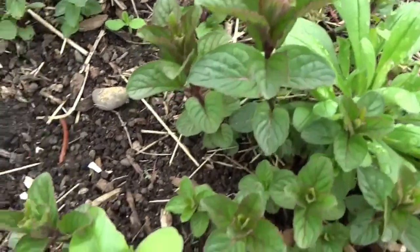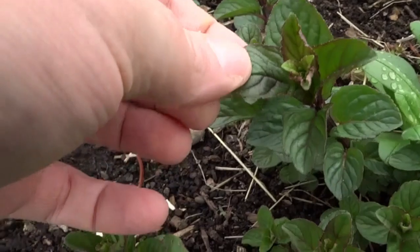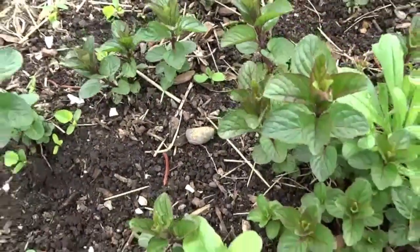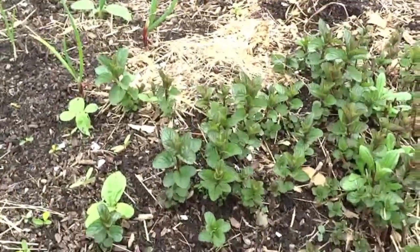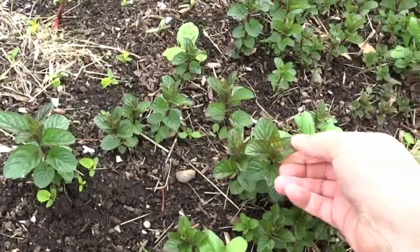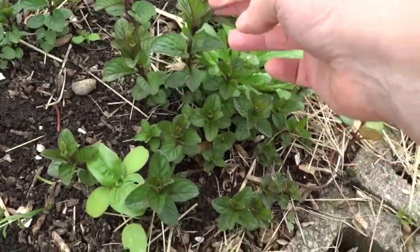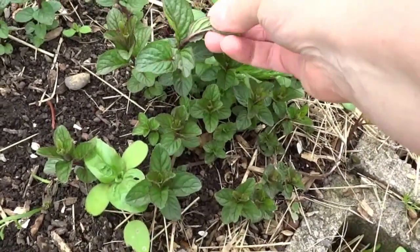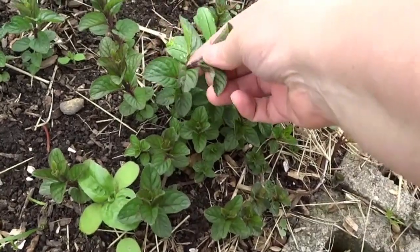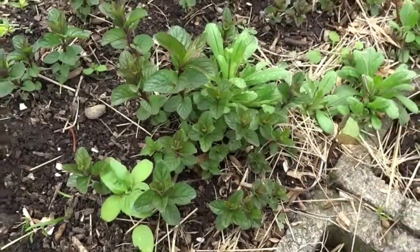Here's our mint — this is actually a chocolate mint, which I really prefer. It has a milder taste than peppermint, and it's just beautiful with that dark, almost burgundy color on its stem and on the veining of the leaves.